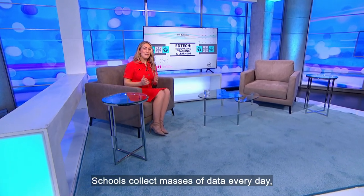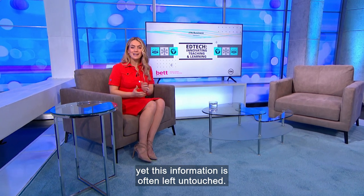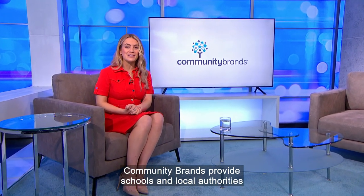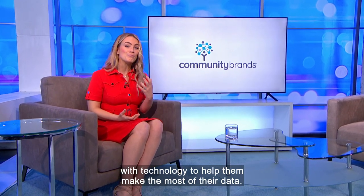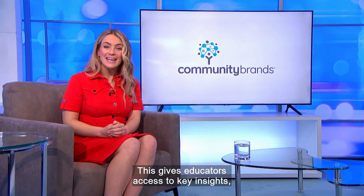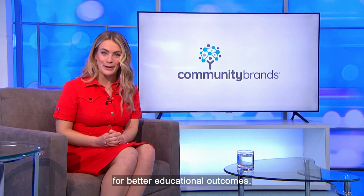Schools collect masses of data every day, yet this information is often left untouched. Community Brands provide schools and local authorities with technology to help them make the most of their data, giving educators access to key insights that can lead to informed decisions for better educational outcomes.